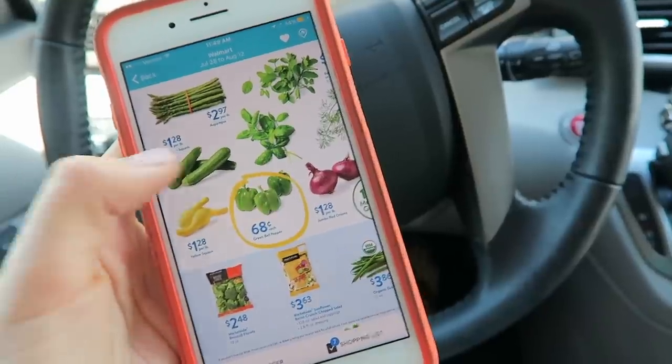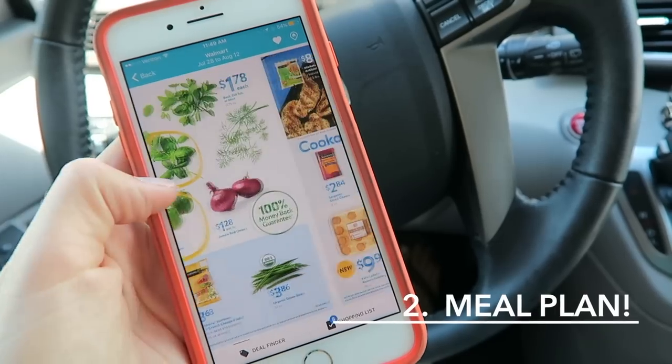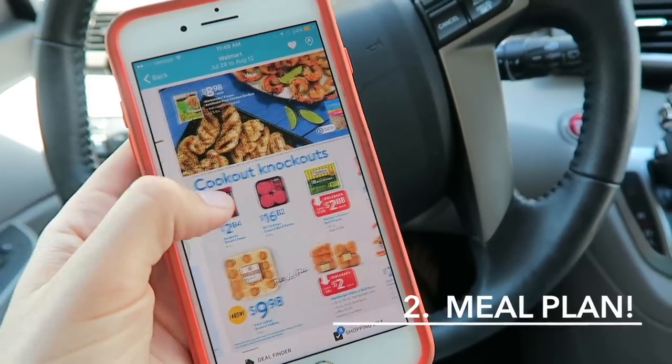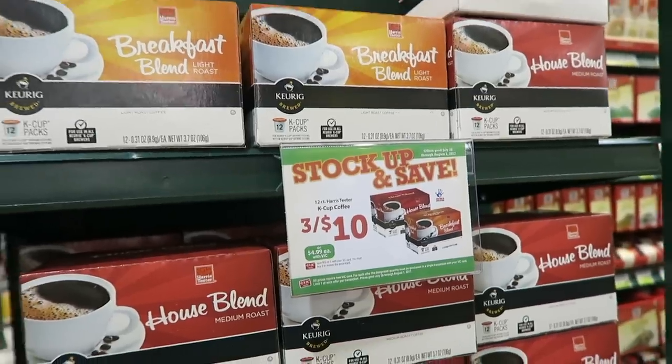And even if you don't price match anything, just using the app to shop the sales at your grocery store that week makes it ridiculously easy to do — plus there are even some coupons you can use on top of it.